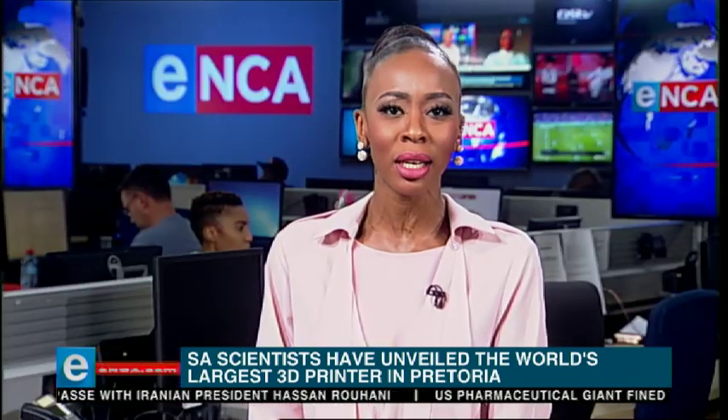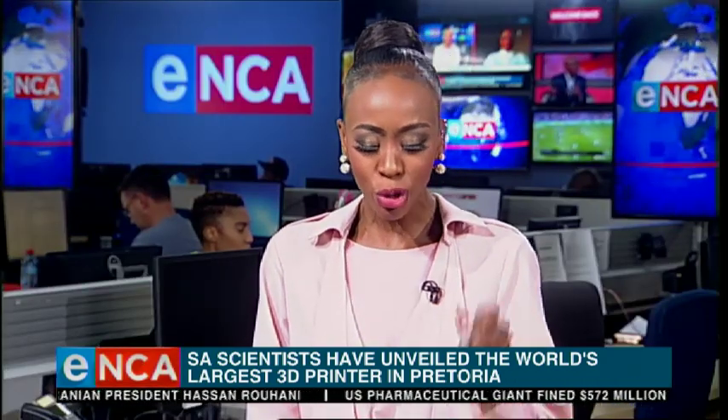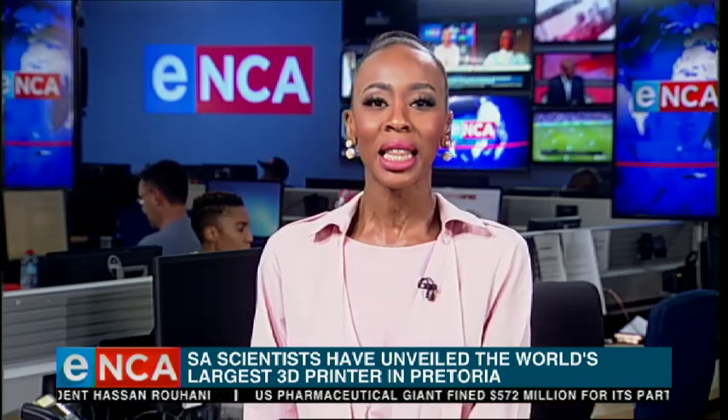I really wish we could spend the entire day talking about this. It's big when it comes to innovation as well as the fourth industrial revolution. We've got Ndombi Maito, a senior researcher at the CSIR. There's reason to feel patriotic — we've got home to the largest 3D printer. That is us.